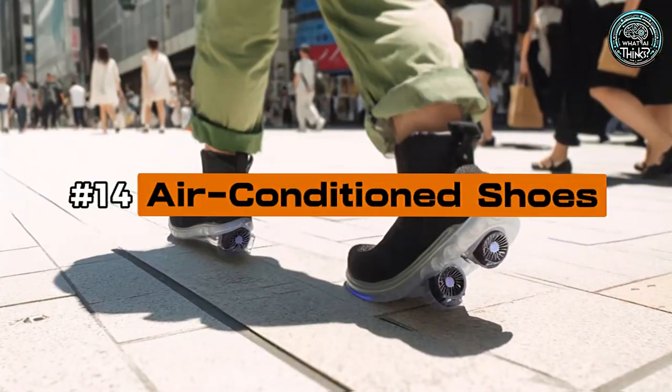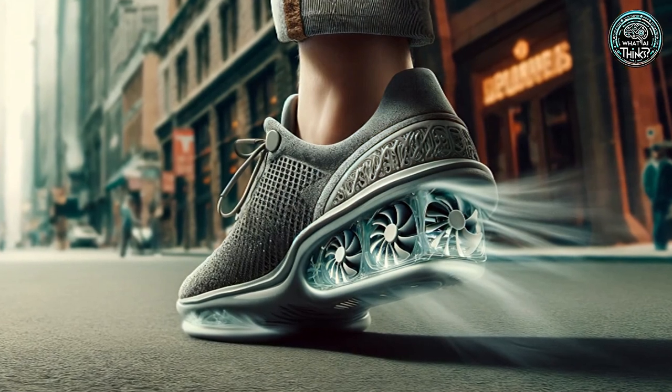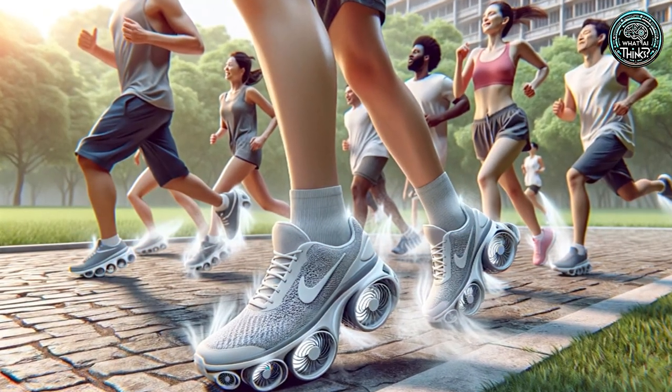Number 14: Air Conditioned Shoes. Beat the heat from the ground up with air-conditioned shoes. While innovative, their noisy and cumbersome design has kept them from cooling off the mainstream market.